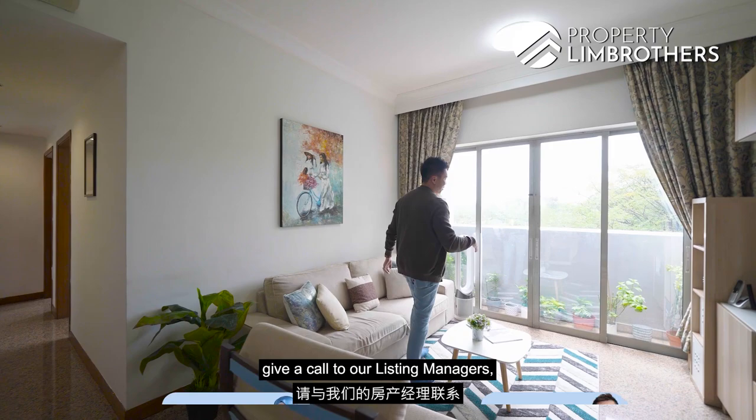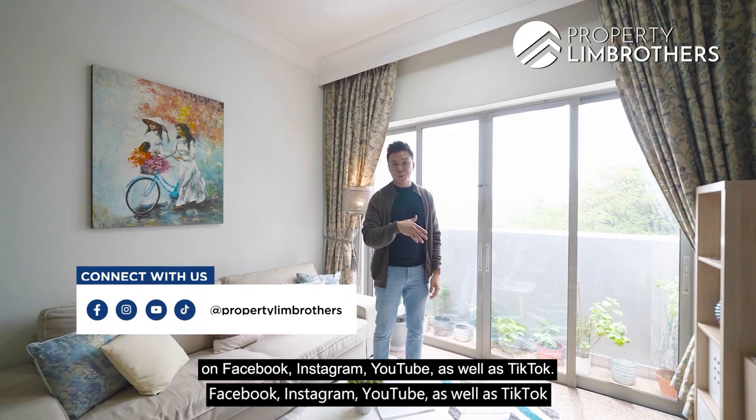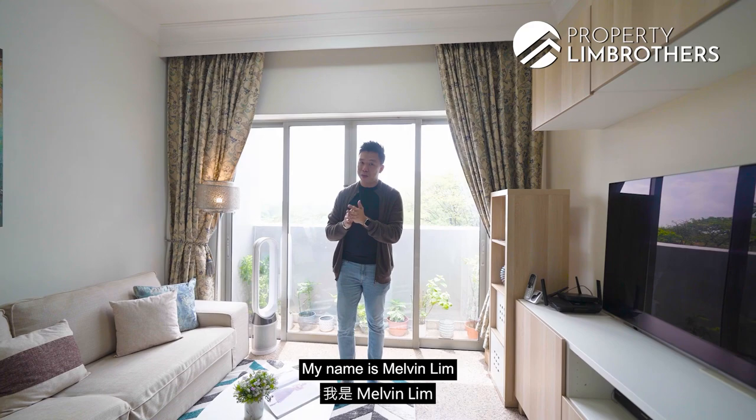If you'd like to view this unit, give a call to our listing managers — their numbers are on screen. This video is available on Facebook, Instagram, YouTube, and TikTok. Thank you for following Prop Team Brothers throughout our home tour series. My name is Melvin Lim — as always, happy to show the place. Take care.